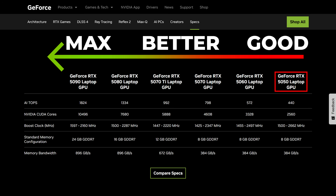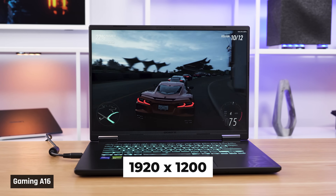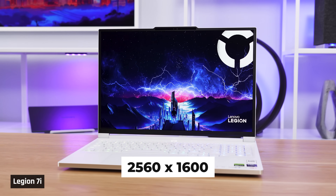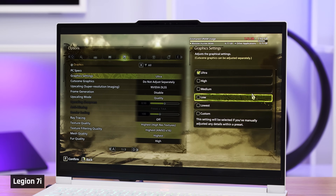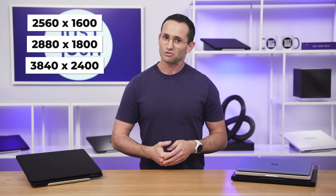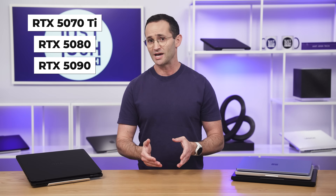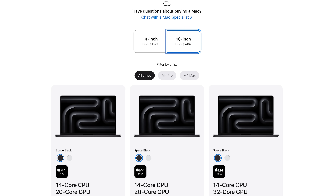Their RTX 5050 is their entry level. Their RTX 5060 and 5070 are great for gaming on a 1920 by 1200 resolution display, as there are fewer pixels to render. They are powerful enough to drive a higher-resolution 2560 by 1600 display, so long as you turn down settings significantly or turn on upscaling. But realistically, for gaming on a higher-resolution screen, you'll want a max-performance GPU like the 5070 Ti, 5080, and 5090.